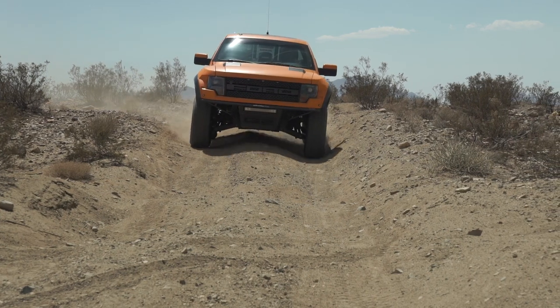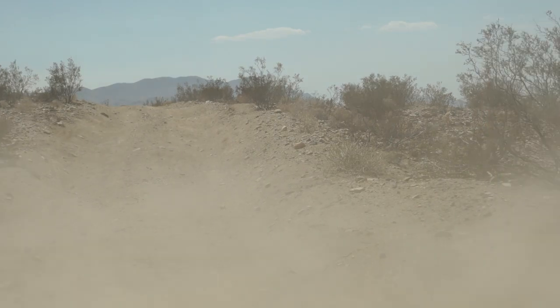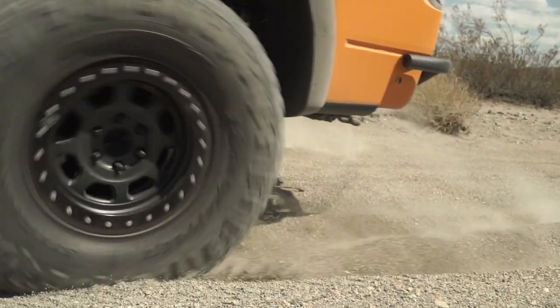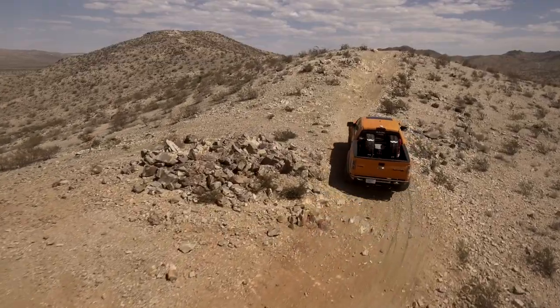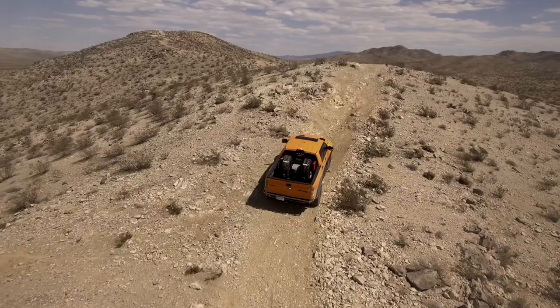Fortunately, the Ridge Grappler feels right at home in the dirt. For high-speed driving, it's solid and confident. And when the terrain gets soft, the aggressive tread just digs right in. Even on hard-packed trails, the biting edges of the Ridge Grappler never feel like they're hunting for traction or spinning to find grip.